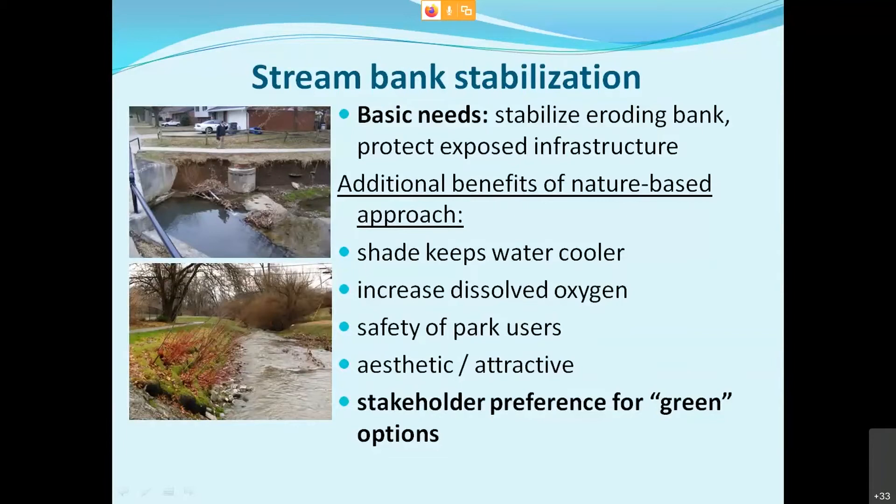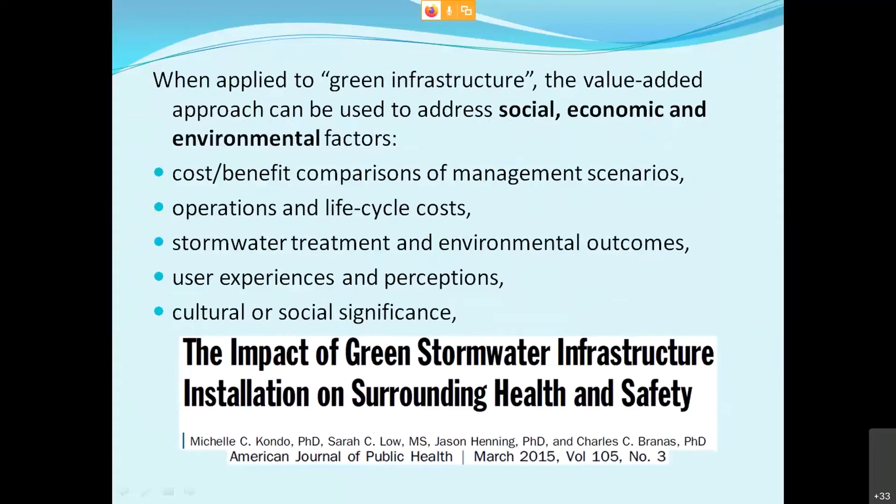For stream bank stabilization, the basic need could be approached with concrete hard surfaces or a softer green approach. When using a nature-based approach, it helps keep the water cooler, increases dissolved oxygen, can increase safety of park users, and is more attractive. That's one thing that might change a partner's decision. In this case, there was an outstanding preference for green options in the watershed, which led the client to go with this approach.